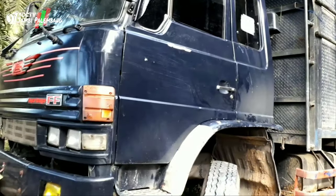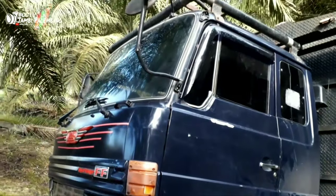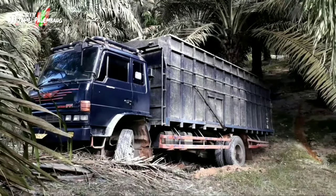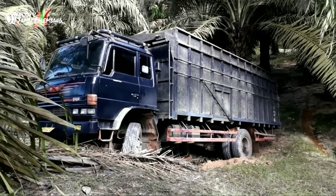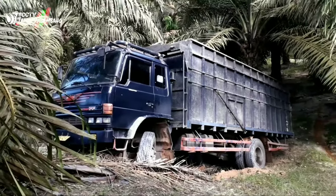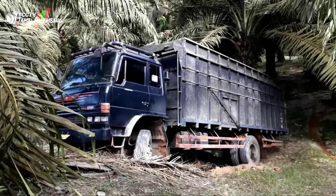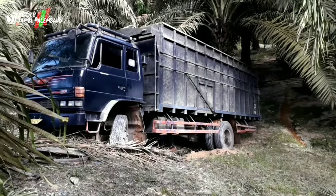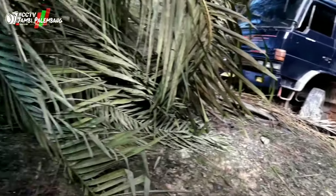Cukup dalam ini. Mari kita lihat dari kejauhan — nah ini dia, penampakan dari kejauhan. Kondisinya dari kejauhan. Tadi malam, truknya ini temundur. Kalau mau berhenti gitu ya teman-teman...